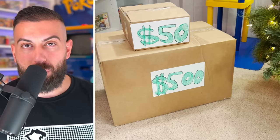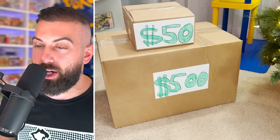Today I'm going to be opening up a $50 mystery box versus a $500 mystery box. I need to stop taking airdrop deliveries. As you guys can see, there's a massive difference between the $50 mystery box and the $500 one. We're going to see which one of these has the best bang for your buck. So without further ado, let's get into it.